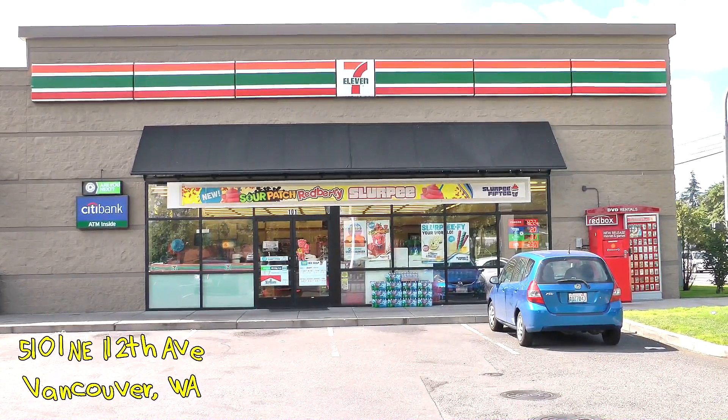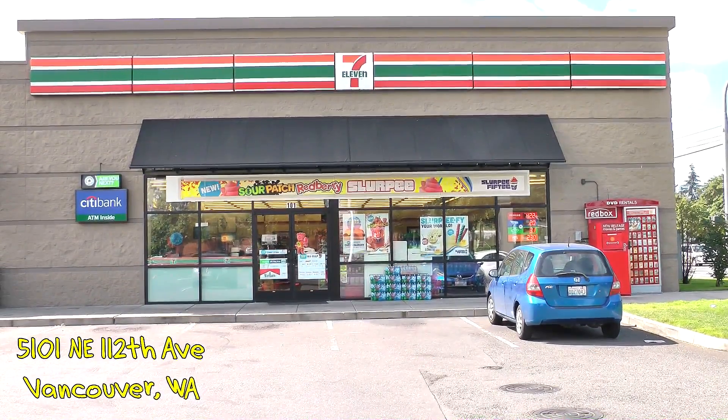Today I am over at 7-Eleven at 5101 Northeast 112th Avenue here in Orchards, Washington, Vancouver, Washington. And I'm going to be trying a chip that a few of you have told me about and you have told me really good things about. This is from the 7 Select brand, which is the 7-Eleven brand, and this is a prime rib flavored chip.